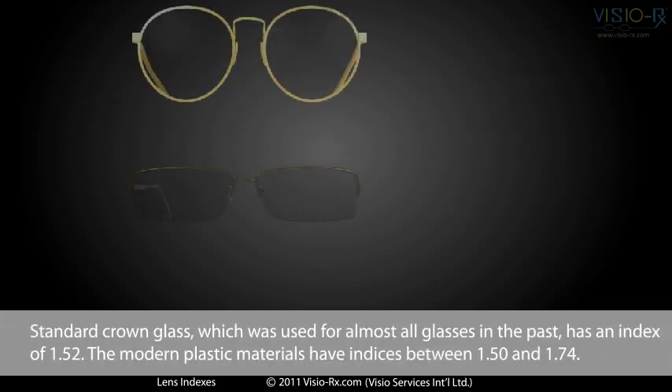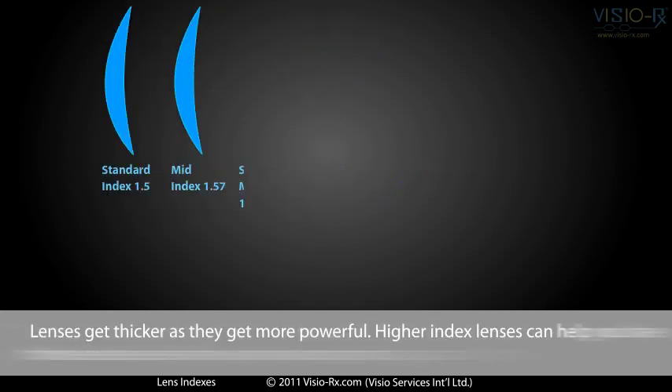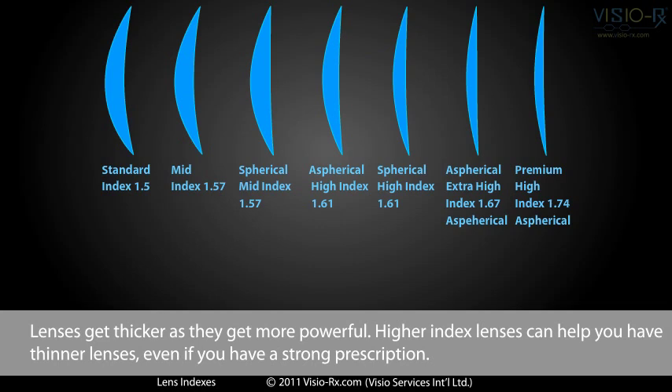Standard crown glass, which was used for almost all glasses in the past, has an index of 1.52. Modern plastic materials have indices between 1.5 and 1.74. Lenses get thicker as they get more powerful, but higher index lenses can help you have thinner lenses, even if you have a strong prescription.